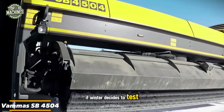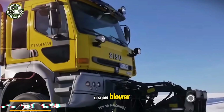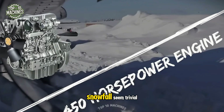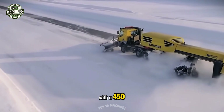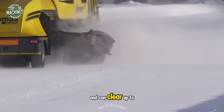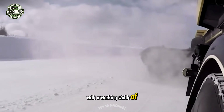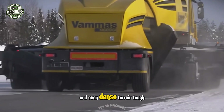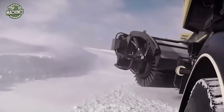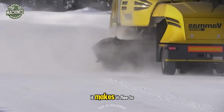If winter decides to test your strength, answer with the Vamas SB 4504, a snowblower that makes even the heaviest snowfalls seem trivial. This arctic powerhouse is equipped with a 450 horsepower engine and can clear up to 5,000 tons of snow per hour. With a working width of around 15 feet, it easily handles highways, airfields, and even dense terrain. The Vamas SB 4504 doesn't just clear snow — it makes it flee to the sides.